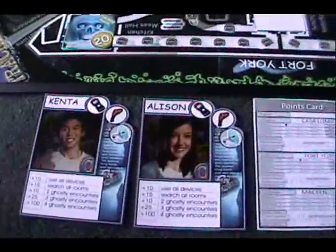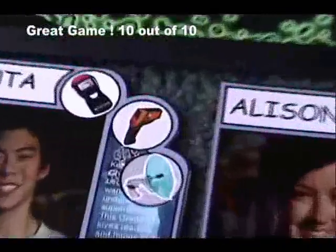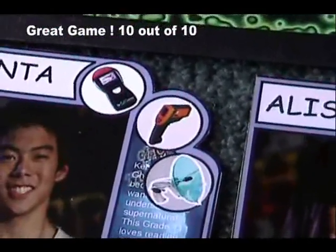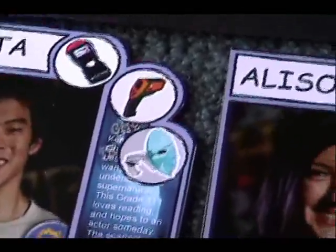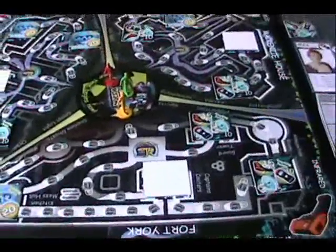You pick one of the characters and use equipment to go and track the ghosts. For instance, you have an EMF reader, an infrared thermometer, and also a parabolic microphone. You use this equipment to go into different locations.